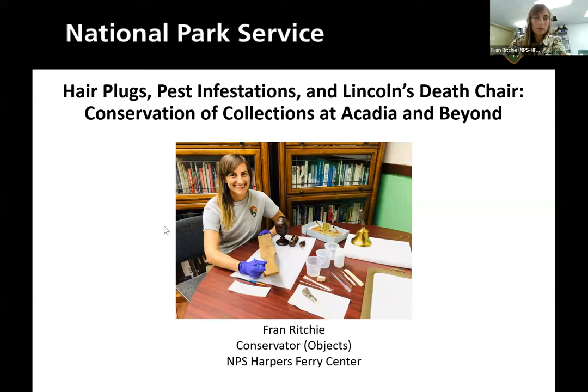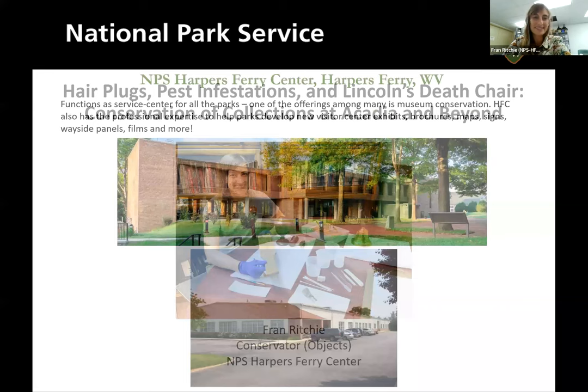All right, thanks, Marie. This is just going to be really chill. I'm treating this as if someone walked into my makeshift lab here in Acadia and asked what I was doing — the typical questions I get whenever I'm working in a park, because not everybody knows what art conservation is or knows much about the conservation programs within the National Park Service.